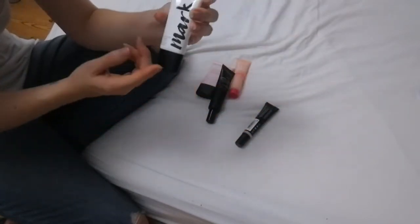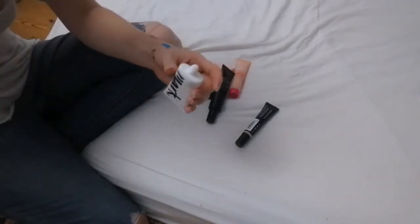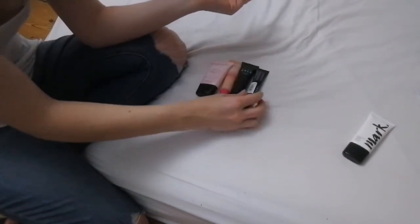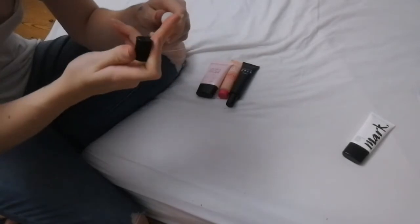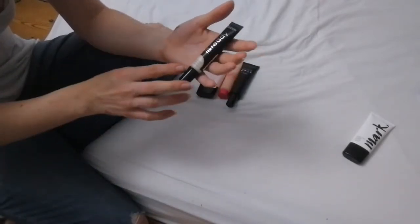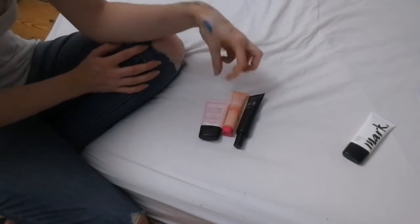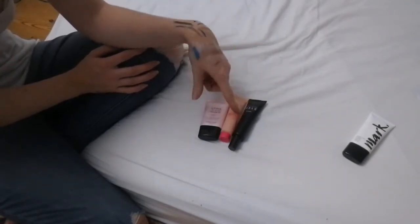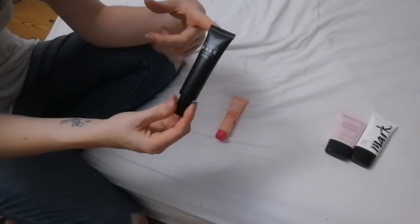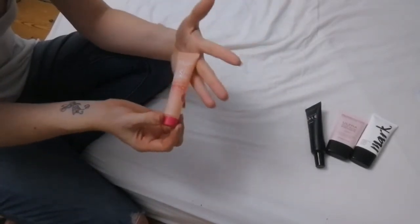The Mark primer by Avon has turned to liquid so that one is probably going in the bin. The Collection Primed and Ready one is actually an eye primer so it should probably go with my eye stuff — but it's very nice. The Revolution Ultra Face primer has a matte texture I really don't like, so it's going. The Olivia Hale one from Home Bargains — I just don't like it. Same with the MUA Skin Defense with Vitamin E and Jojoba — I just don't like it, so they are going.